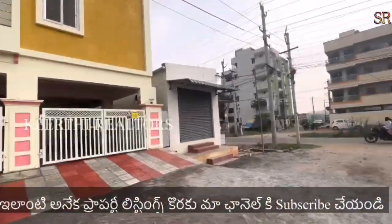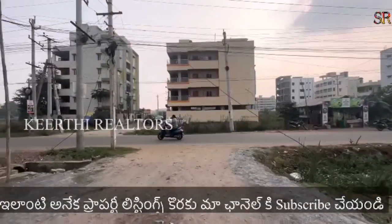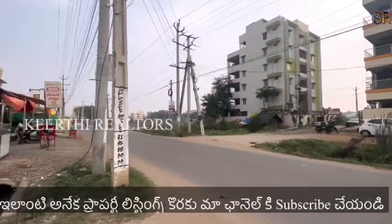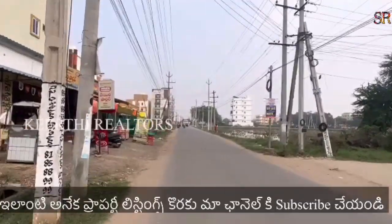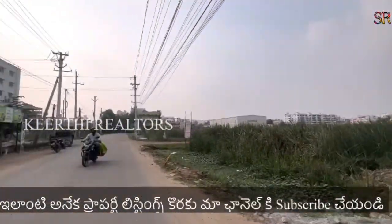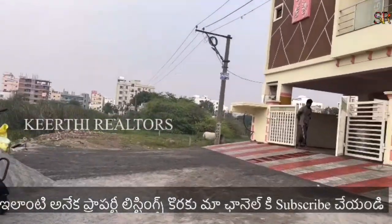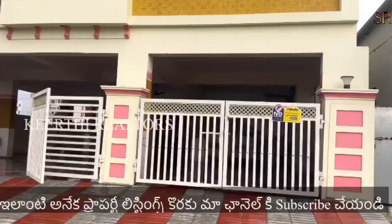There are 1 lakh rentals. This is a 20th flat apartment with 4 floors. There are also 2 lakh rentals.